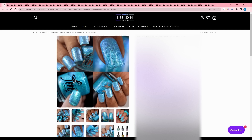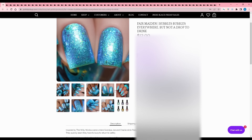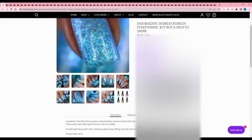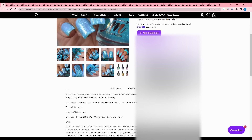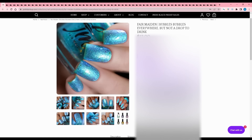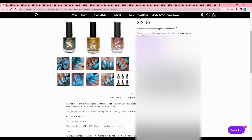Fair Maiden - Bubbles, Bubbles Everywhere, But Not a Drop to Drink, inspired by the Willy Wonka scene where Grandpa Joe and Charlie drink fizzy lifting drinks and have to burp to return to safety. It's a bright light blue polish with violet, aqua-green, blue shifting shimmer and iridescent flakes. No cap listed, and they have a bunch more in their collection. I'm not buying blues right now, but I loved Willy Wonka as a kid - the candy part especially, which is obviously the best part.